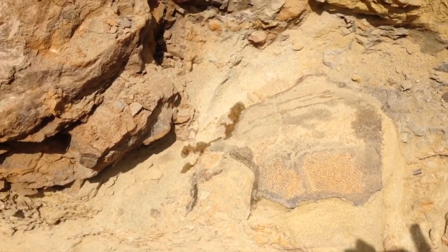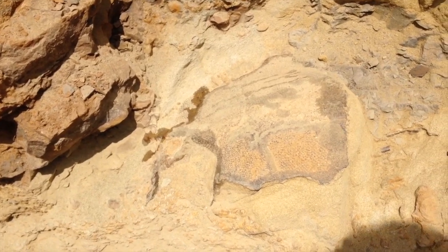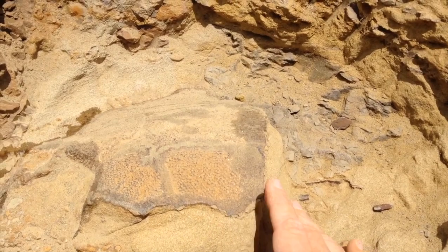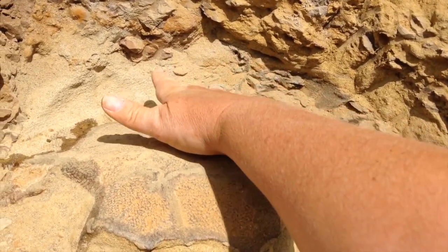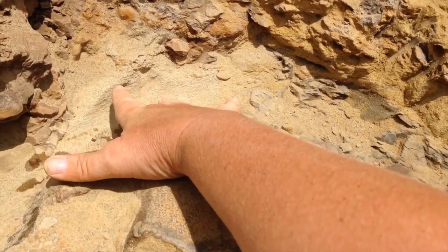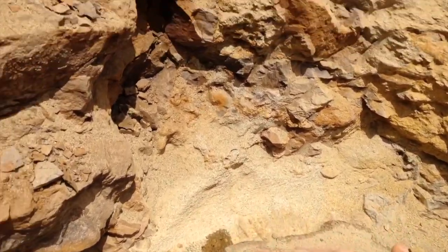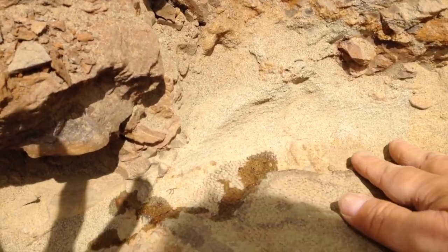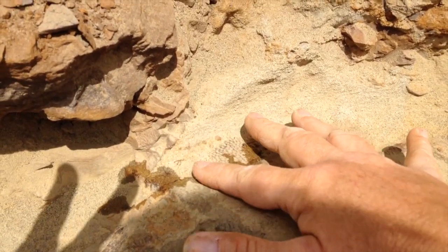So, meet Bingo the turtle. This was a land tortoise. This is all the edge of the shell right here — it goes all the way around. I am still digging it out; I've been spending the morning digging out the rest of it. I left it off last night and came back. And you can see right here the shell is still going under the wall.